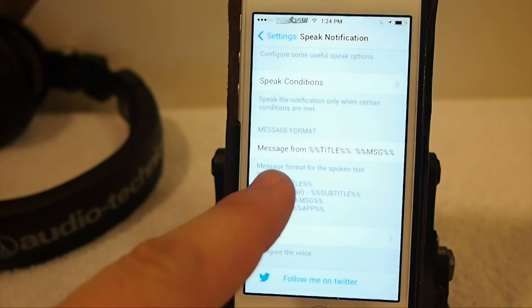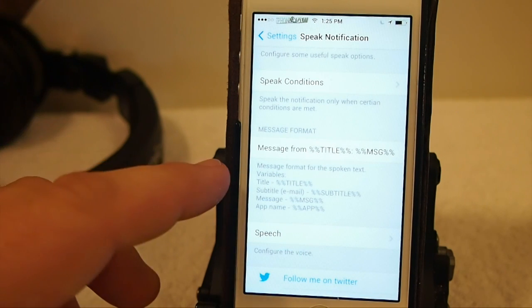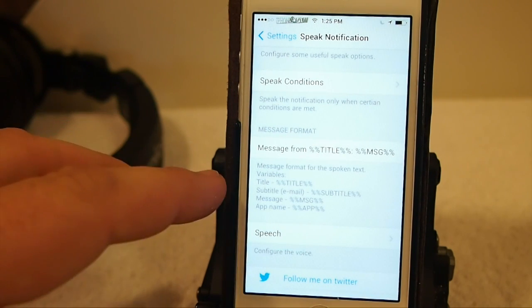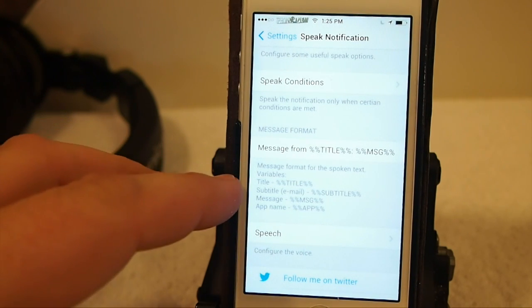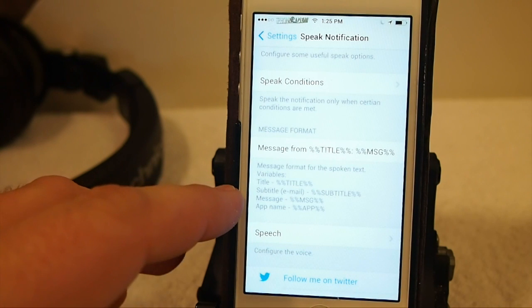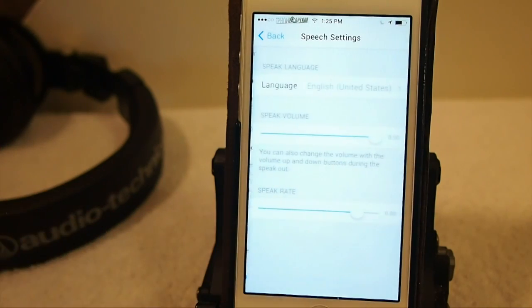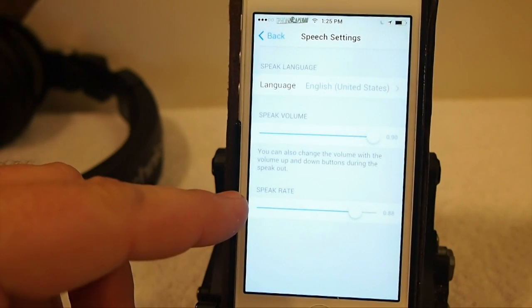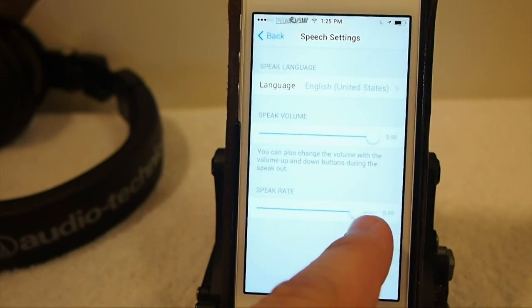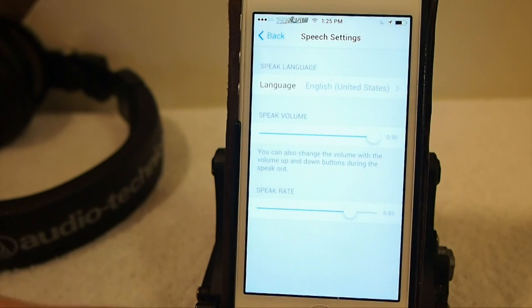Right here in this message format line, you can put variables to have it speak whatever you want. When I first installed it, it was saying the name of the application every time, which gets redundant, so I removed the app name since I didn't think it was important. Here you can also change the language to several different options, set the rate of the speaker — I have it about three-quarters of the way — and set the volume for how loud you want the notifications spoken.